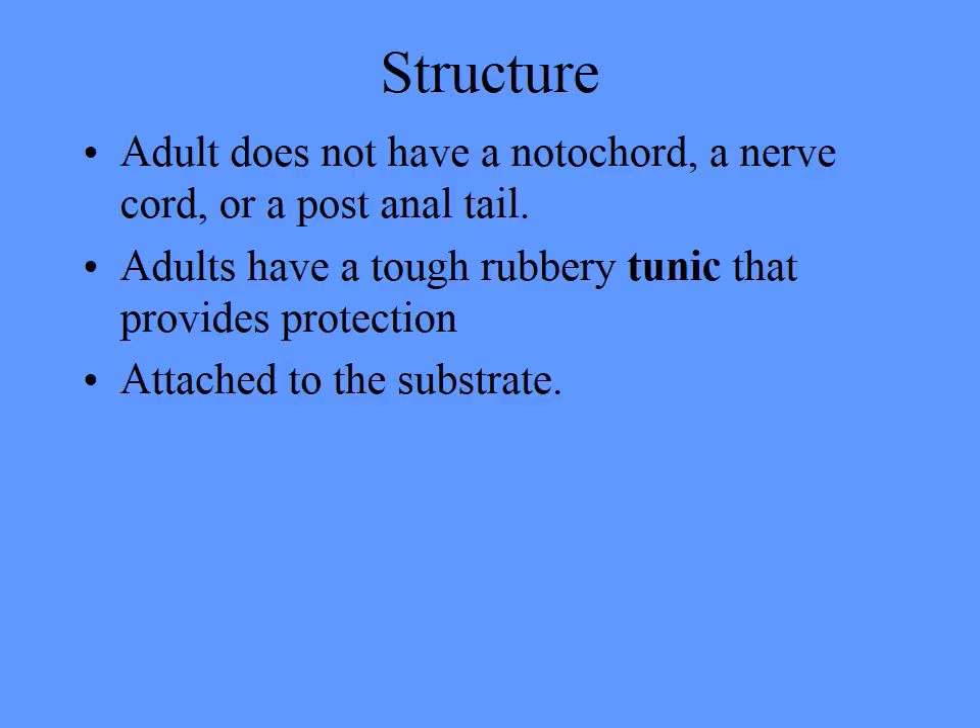In the Ascidiaceans, they don't have the notochord, nerve cord, or post-anal tail in the adult stage. They are attached to the substrate, so they're the benthic ones. And they have a tough, rubbery outer coating called a tunic for protection — that's why you'll often hear the term tunicate.